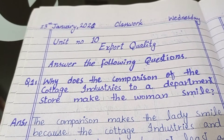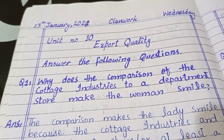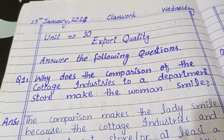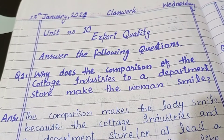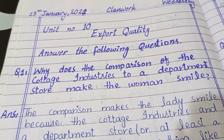Assalamualaikum students, I am your English teacher from Lubel School System. I hope you all are fine. Today we will do Unit number 10, Export Quality. Answer the following questions. Question number one is: why does the comparison of...